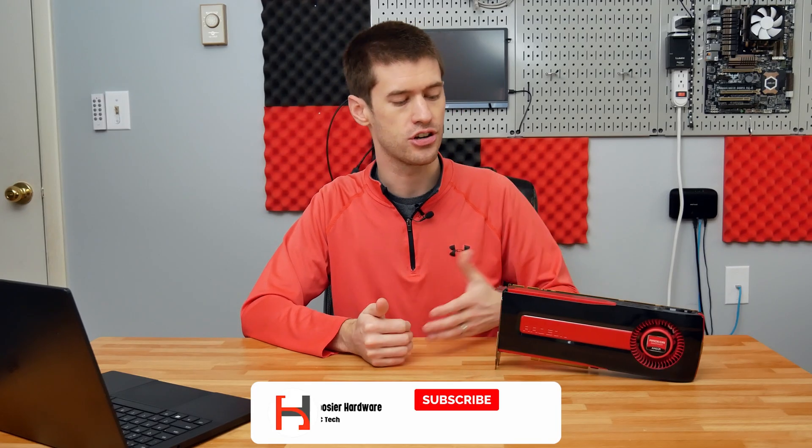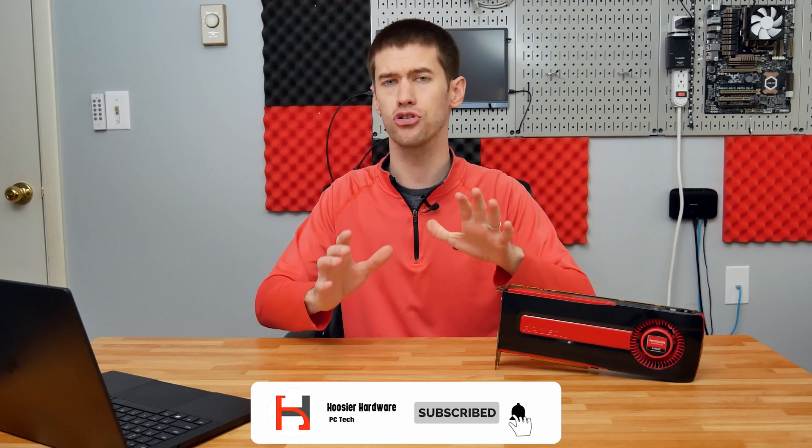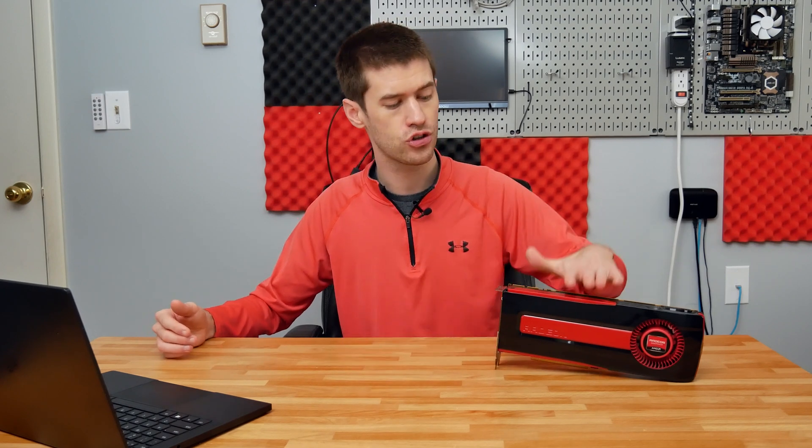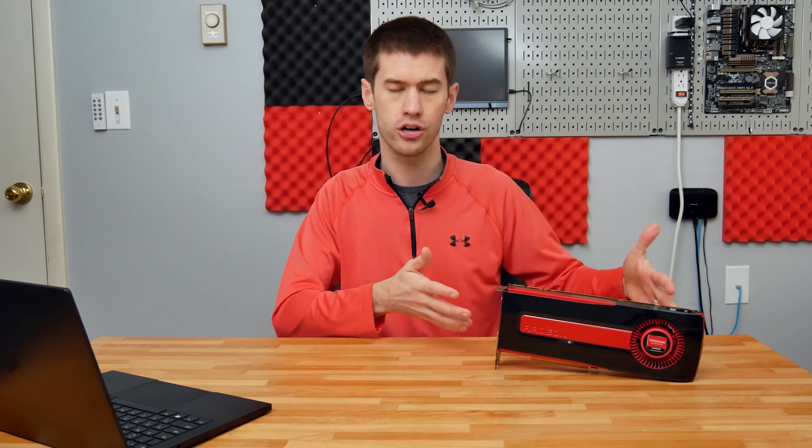There are a few use case scenarios for something like a 7970. The first is if you're somebody that doesn't build a gaming PC all that often, or maybe you put together your current rig back in 2012 and still have a 7970 GHz Edition in your system. If you're happy with it, there's absolutely no reason to upgrade your GPU, especially right now when it's virtually impossible to find something at a reasonable price.